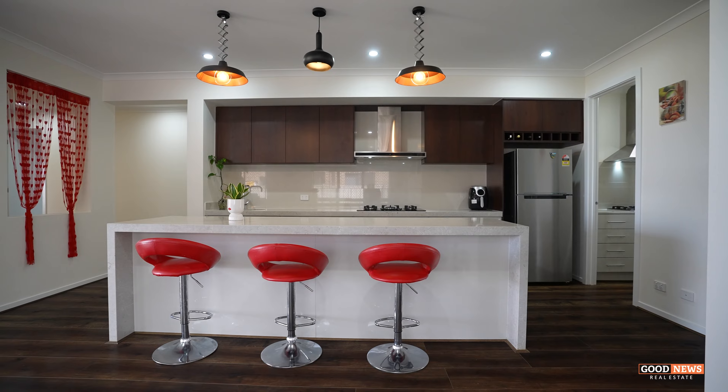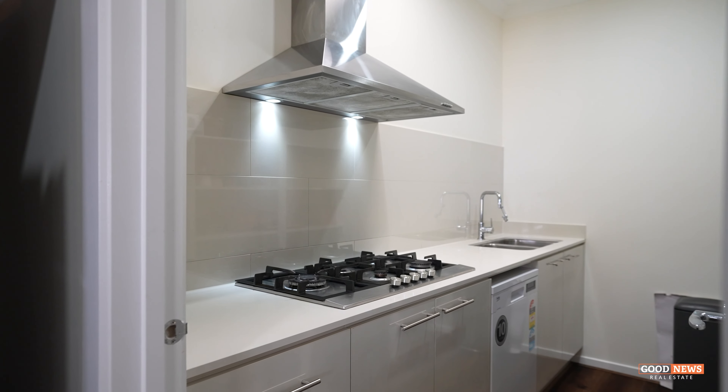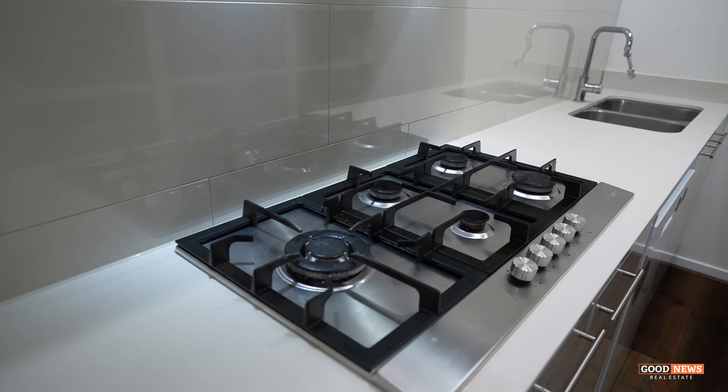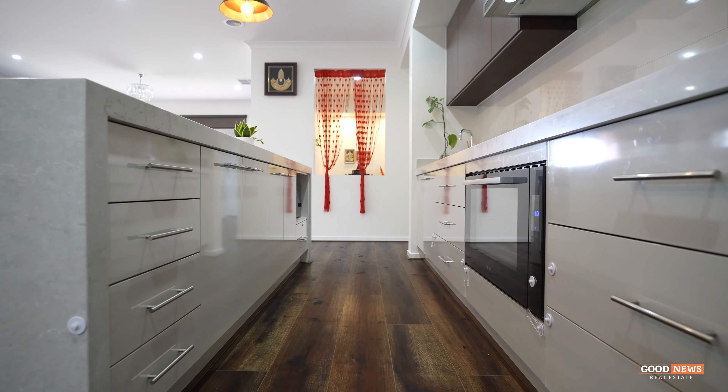This property has an amazing kitchen. It has a butler pantry with your own appliances, so either you can cook inside or outside. In this way your kitchen will stay nice and clean all the time.